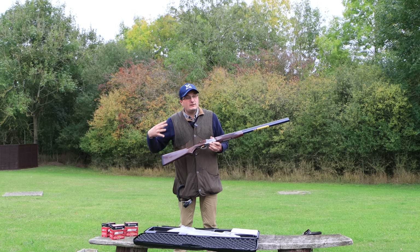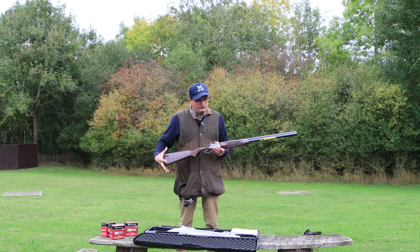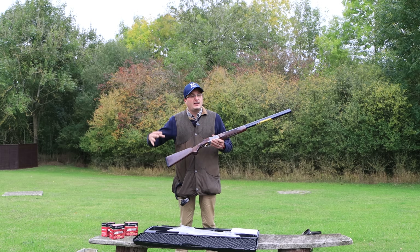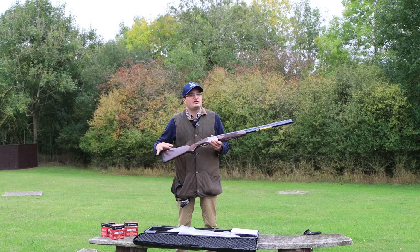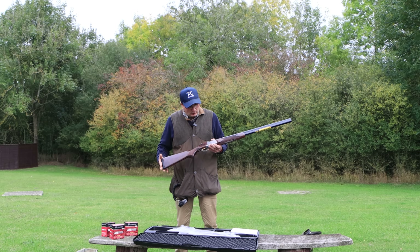They generally retail at about £2,300 to £2,400. You can find them at just under £2,000. This is one that Oxford Gun Company have got — they have four of them at just under £2,000 as a special edition price.